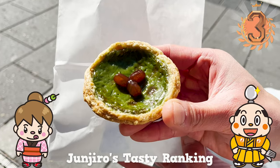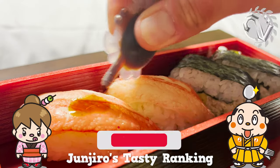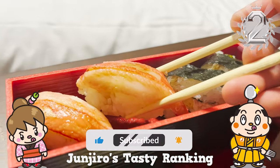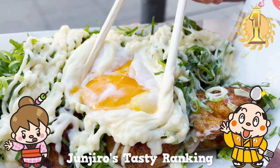If there's a restaurant you'd like me to introduce, let me know in the comments. Please like and subscribe to my channel too. That's it for today — see you in the next video!